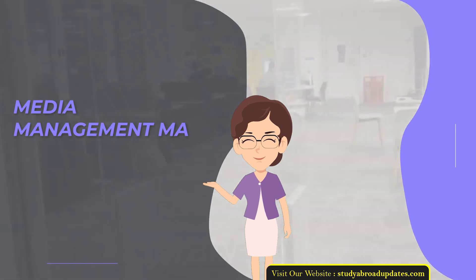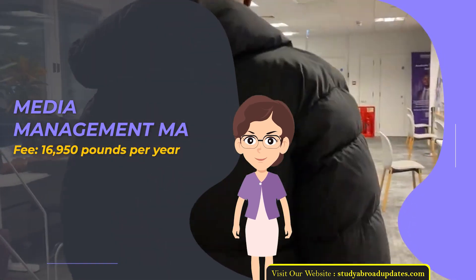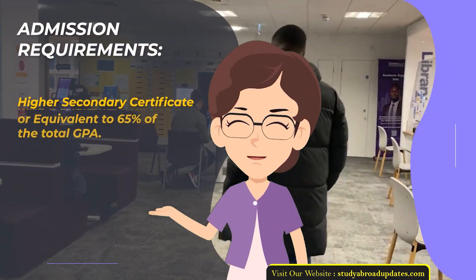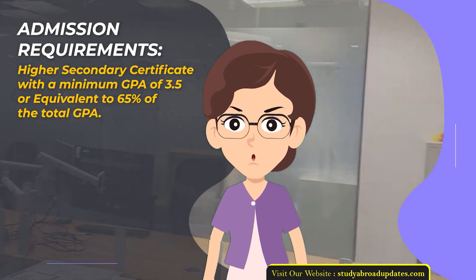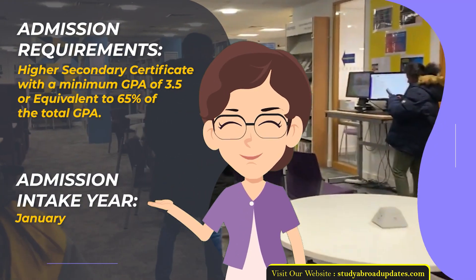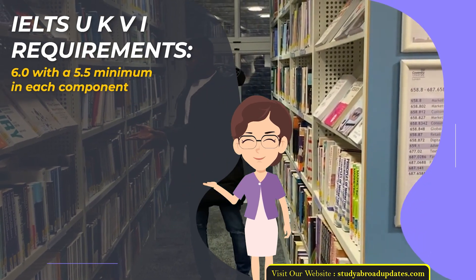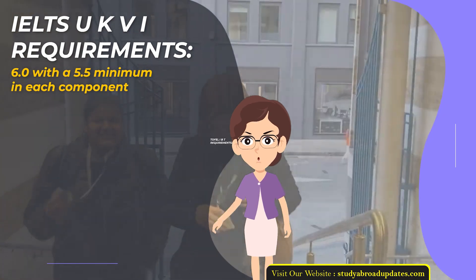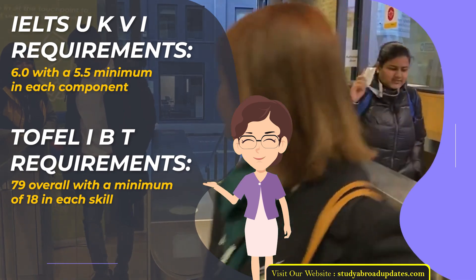Media Management MA. Fee: £16,950 per year. Duration: 1 year. Admission Requirements: Higher Secondary Certificate with a minimum GPA of 3.5 or equivalent to 65% of the total GPA. Admission Intake Year: January. IELTS UKVI Requirements: 6.0 with a 5.5 minimum in each component. TOEFL IBT Requirements: 79 overall with a minimum of 18 in each skill.